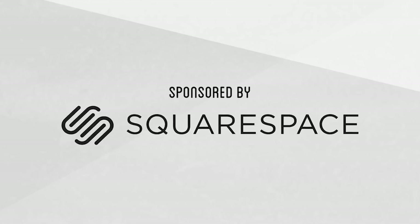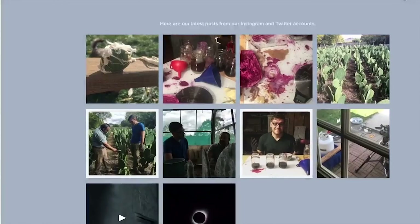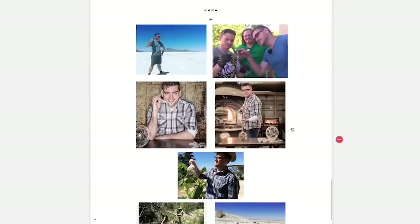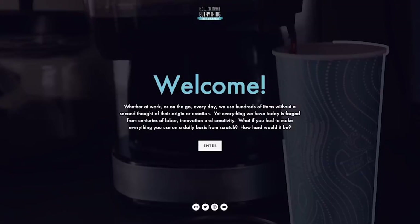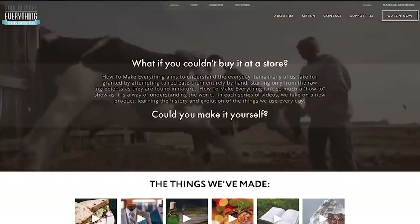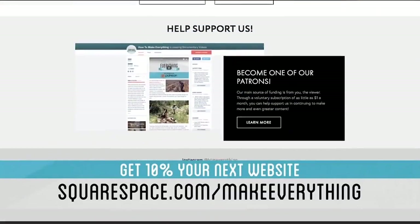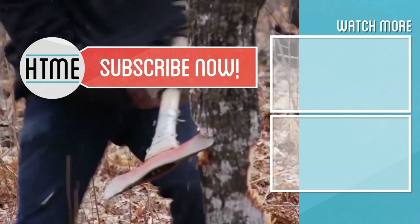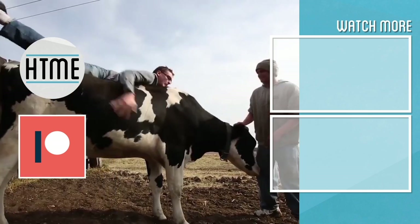Thanks again to Squarespace for making this episode possible. Whether you need a domain, website, or online store, make your next move with Squarespace. Create a beautiful website with their all-in-one platform — no coding experience required. They have a ton of templates to choose from, so you don't have to start your designs from scratch. Squarespace provides award-winning 24/7 customer support, and it's simple to set up or transfer an existing domain. Start your free trial at squarespace.com/makeeverything to get 10% off your first purchase. If you enjoyed this video, be sure to subscribe and check out other content covering a wide variety of topics. If you've enjoyed this series, consider supporting us on Patreon — we are largely a fan-funded channel and depend on the support of our viewers to keep the series going. Thanks for watching.